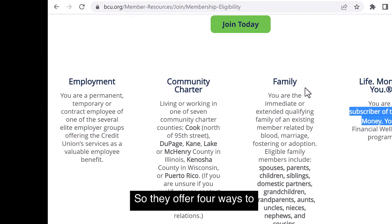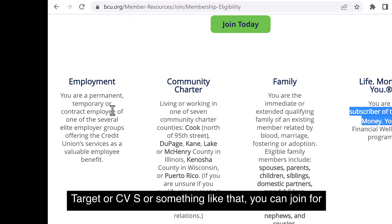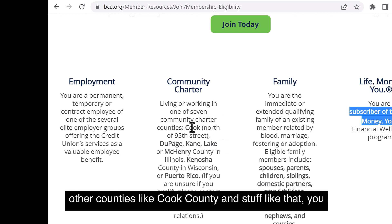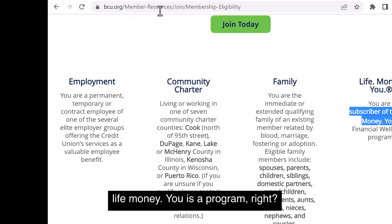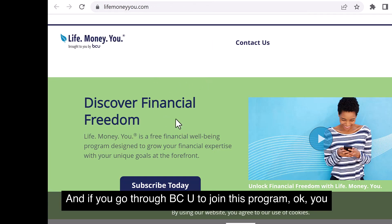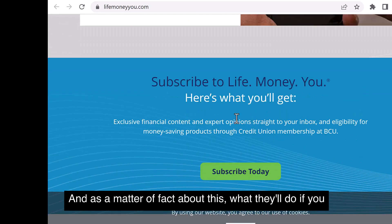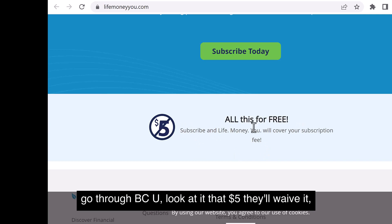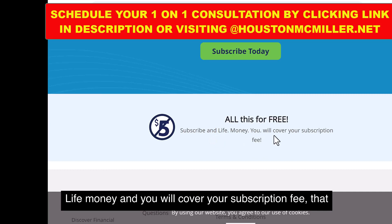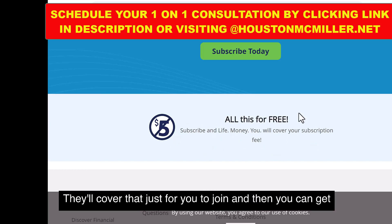Now here's something interesting. They offer a program called Life Money U. If you go through BCU to join this program, you'll be able to get membership. And what they'll do is waive that $5 fee — Life Money U will cover your subscription fee, so you don't pay the $5. They cover that just for you to join and get into BCU.